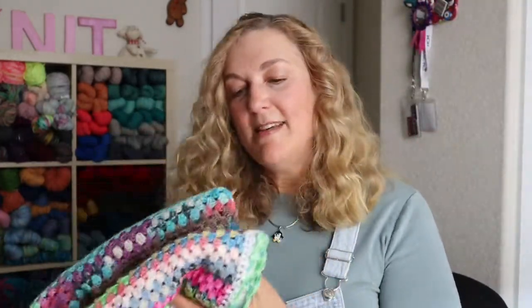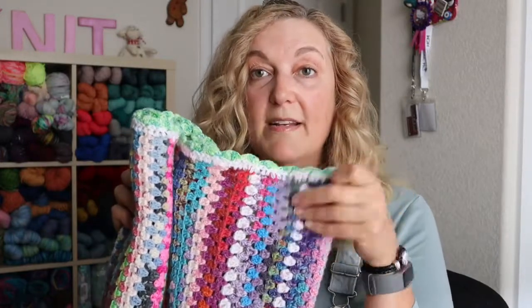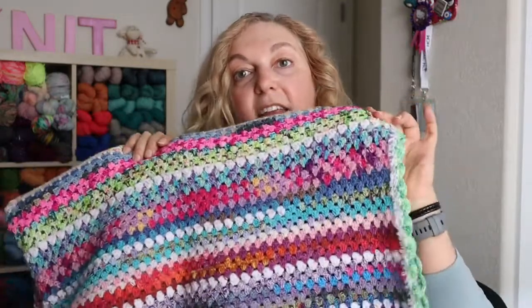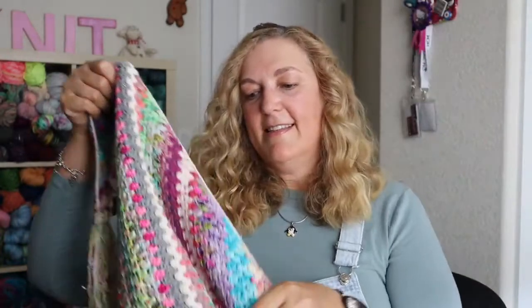Do you keep scrap yarn and what do you do with it? I keep a lot of leftover sock yarn. I recently made this blanket with leftover sock yarn — it's a lightweight summertime blanket crocheted with one strand. It's a granny striped scrappy blanket. I'll link that video below. I've also crocheted little shawls with leftover scraps.